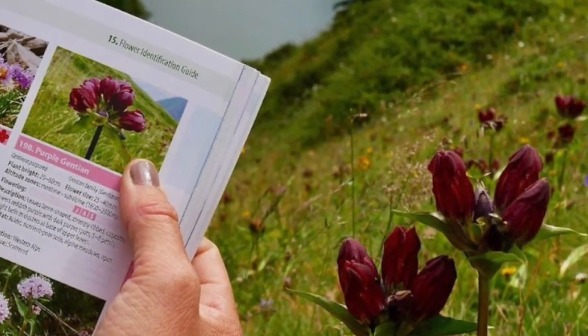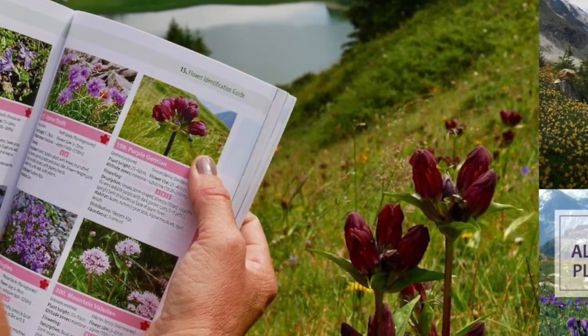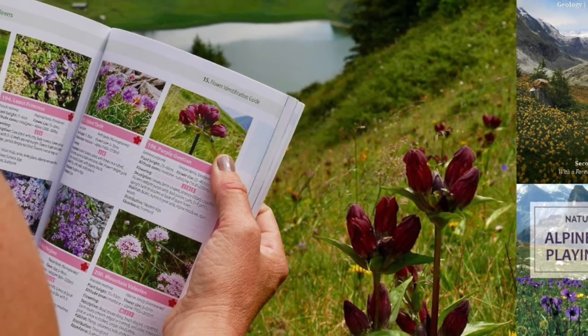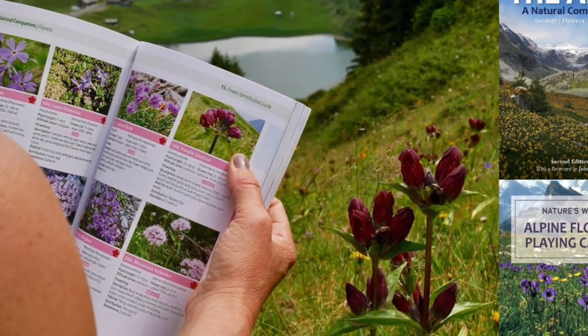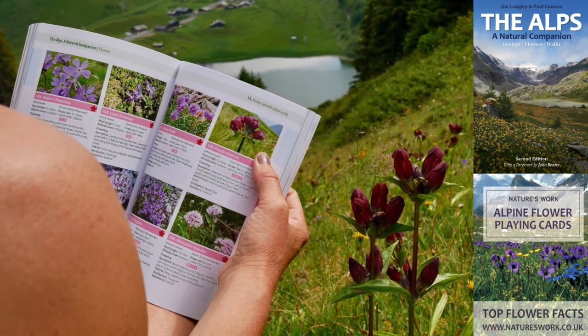If you'd like to know more, why not join me on a course in the Swiss Alps? Alternatively, you could purchase my book The Alps: A Natural Companion. Just go to my website at natureswork.co.uk, where there's also a range of nature-based playing cards available.